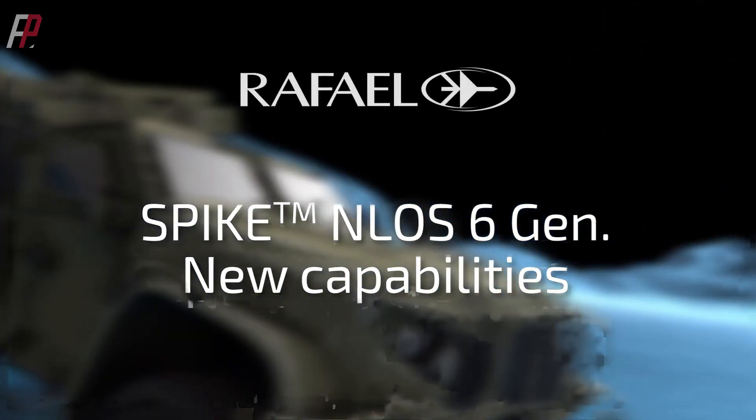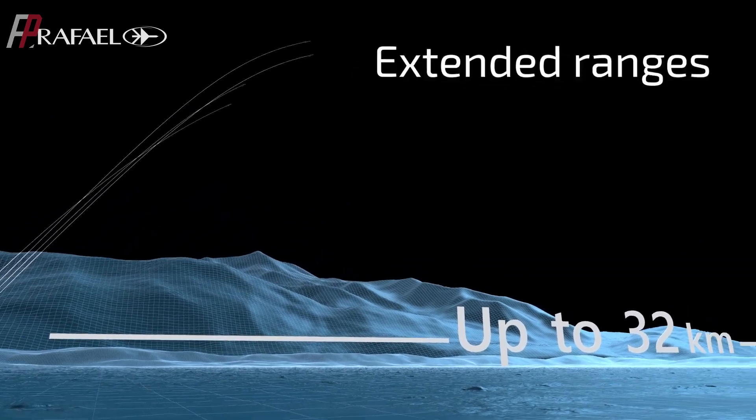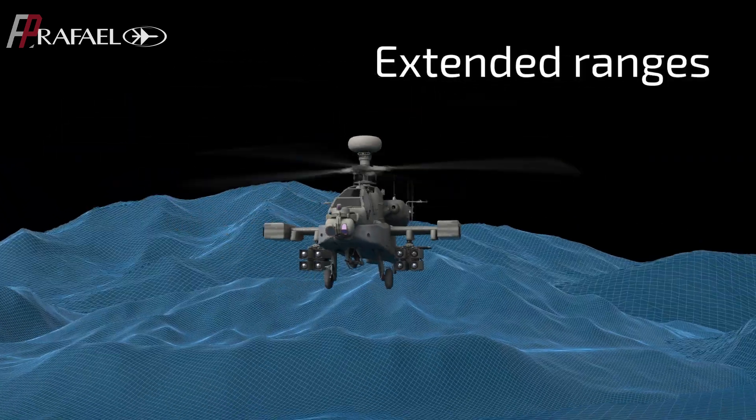In 2009, the new non-line-of-sight version of the Spike missile, with a maximum attack distance of up to 32 kilometers, was unveiled.